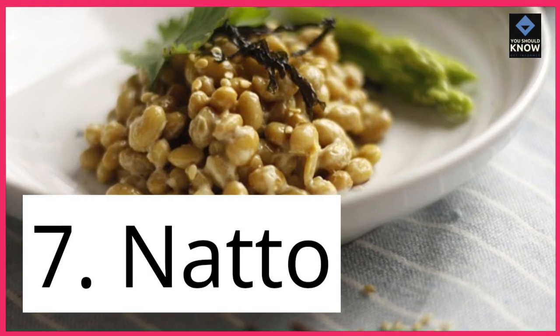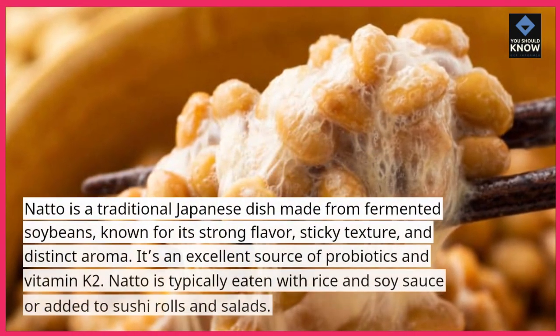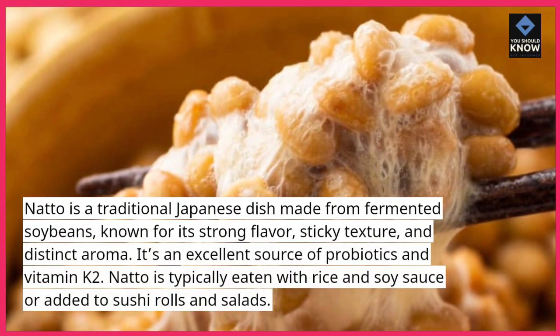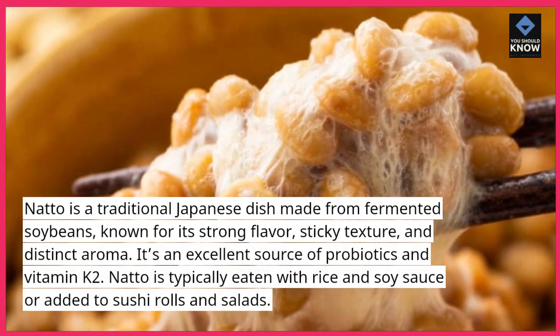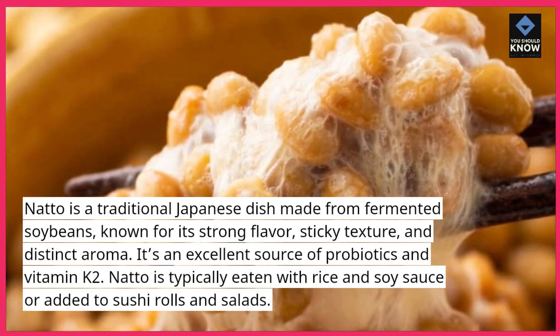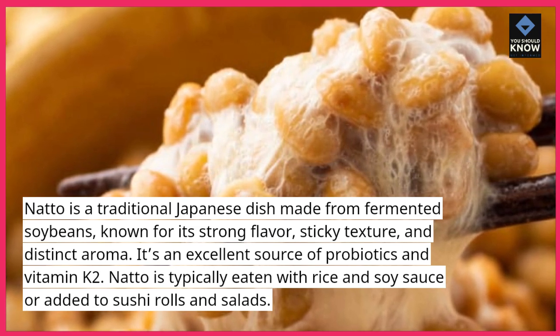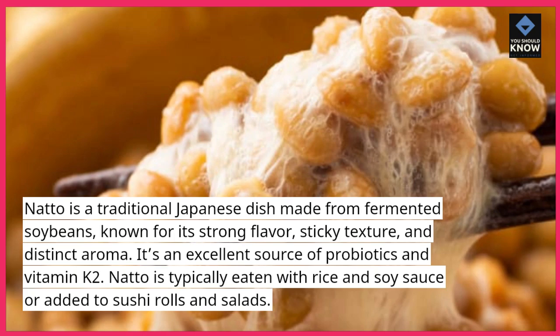7. Natto. Natto is a traditional Japanese dish made from fermented soybeans, known for its strong flavor, sticky texture, and distinct aroma. It's an excellent source of probiotics and vitamin K2. Natto is typically eaten with rice and soy sauce, or added to sushi rolls and salads.